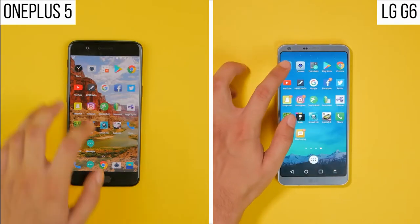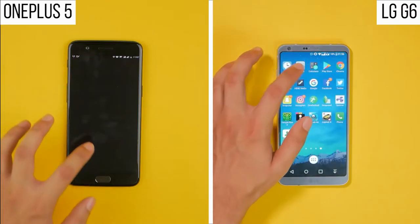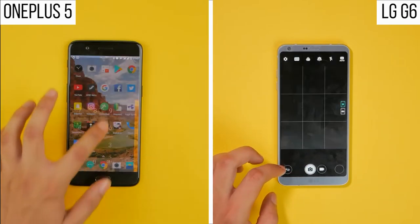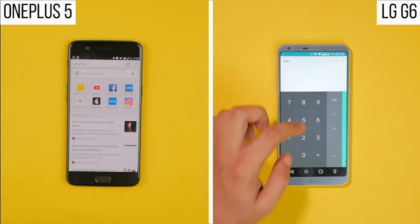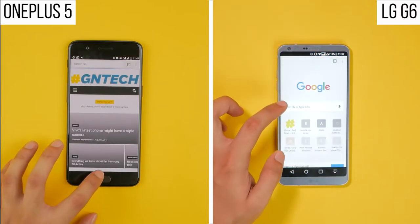Jumping to the stopwatch and starting it at the exact same time, the faster transition speed on the OnePlus 5 makes it spring to the lead. It opens up the camera and snaps a picture faster than the LG G6 and then continues to maintain its lead throughout the first row of applications.